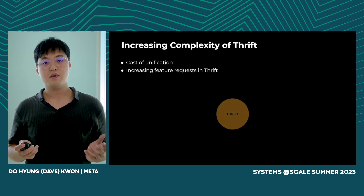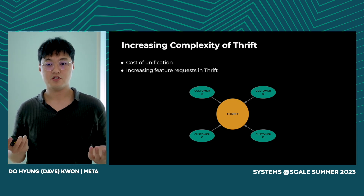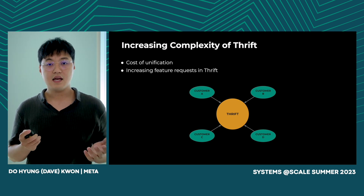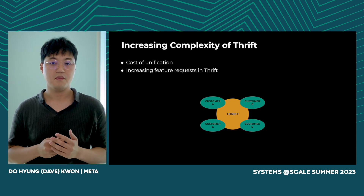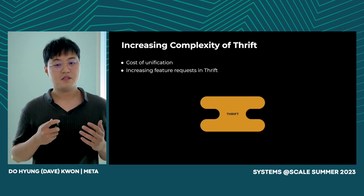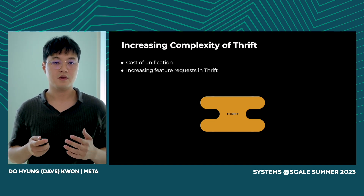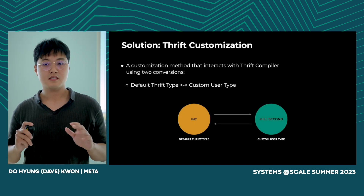We observed two main factors of increasing complexity in Thrift. First, many one-off features implemented during the unification effort transferred complexities into Thrift, increasing the surface area and making Thrift hard to use, configure, and maintain. Second, as the surface area of Thrift got larger, the number of users grew, and there was an increase of feature requests — many of which were not suitable to be coupled within Thrift. This increasing complexity was clearly not scalable, and we had to rethink how we evolved Thrift.